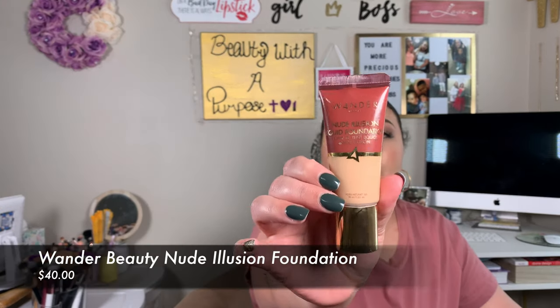My next foundation that I have dupes for is the Wonder Beauty Nude Illusion Foundation, and I have this one in the shade Medium. Being a dry-skinned girl, this is one of my favorite foundations — it looks great by itself, builds up beautifully, and the coverage is beautiful. I don't have problems with it oxidizing or the way it wears. All the dupes I'm about to show you wear exactly the same; only the price range is different.